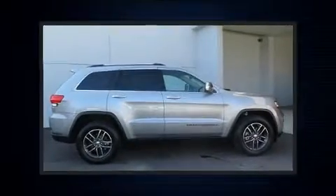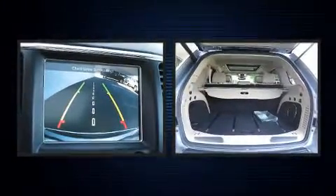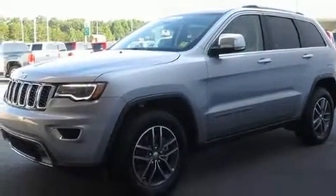Discerning drivers will appreciate the 2017 Jeep Grand Cherokee. With less than 10,000 miles on the odometer, this four-door sport utility vehicle prioritizes comfort, safety, and convenience. It features an automatic transmission, rear-wheel drive, and a refined six-cylinder engine.